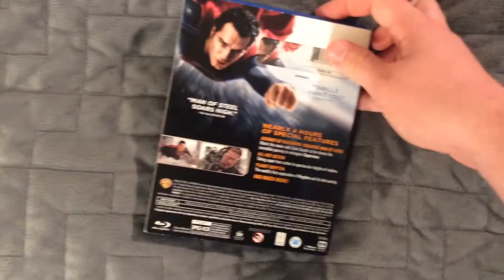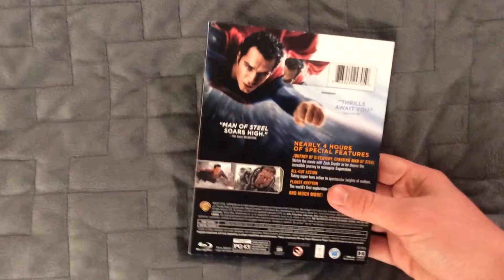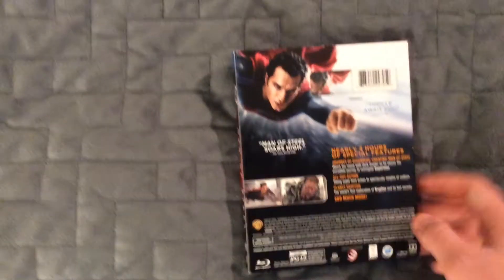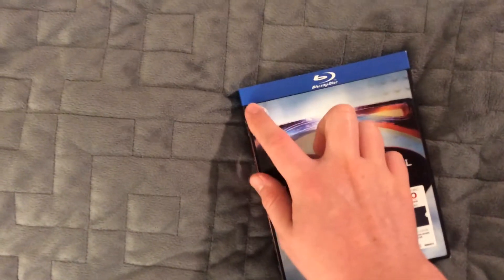Here we have the back. Oddly enough, the first edition and this edition didn't come with a description of the movie — most movie cases do, and I thought that was kind of strange. The slipcover doesn't match up perfectly, but it'll look cool. This side here is basically the same. It kind of became a bit damaged — I had to fix it with some glue. I recommend Loctite if you want to fix 3D slipcovers on the cardstock, whatever they use.